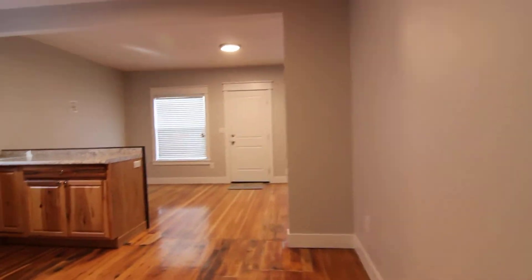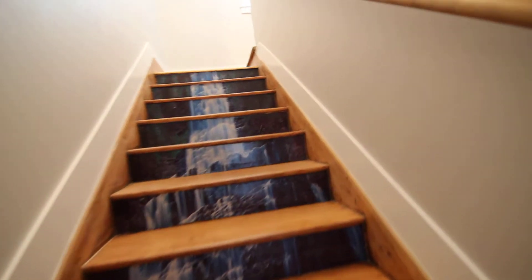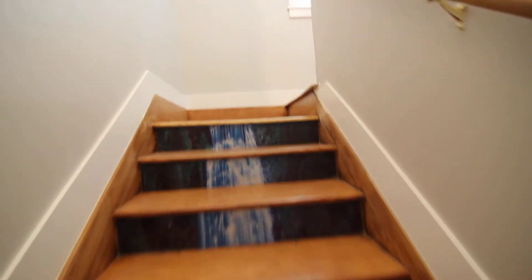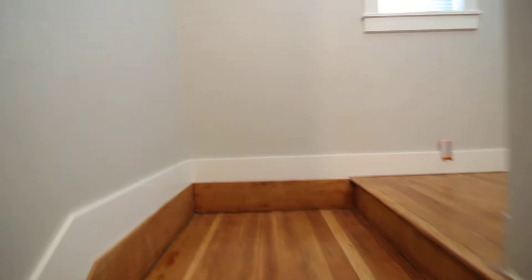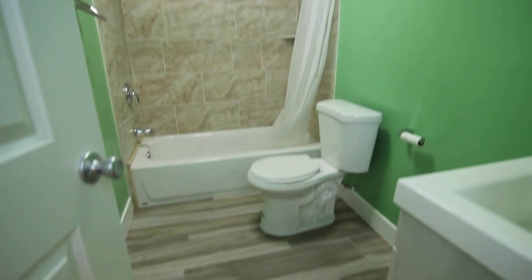Heading upstairs, you're going to find two bedrooms and a bathroom. Nice wood flooring, and we have a nice updated light fixture here on the wall. Nice tile flooring here in this bathroom, and it does have a Bluetooth speaker as well. These bathrooms definitely have that modern feel.